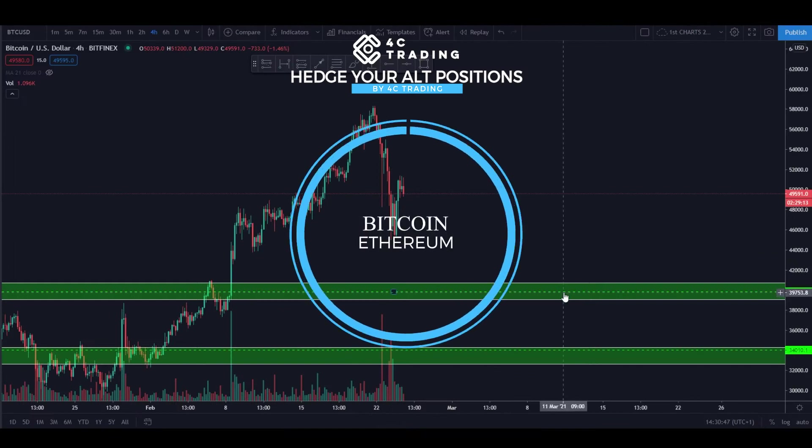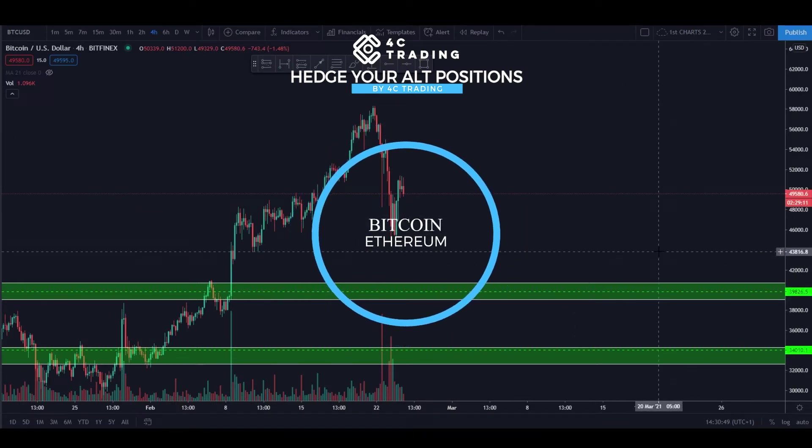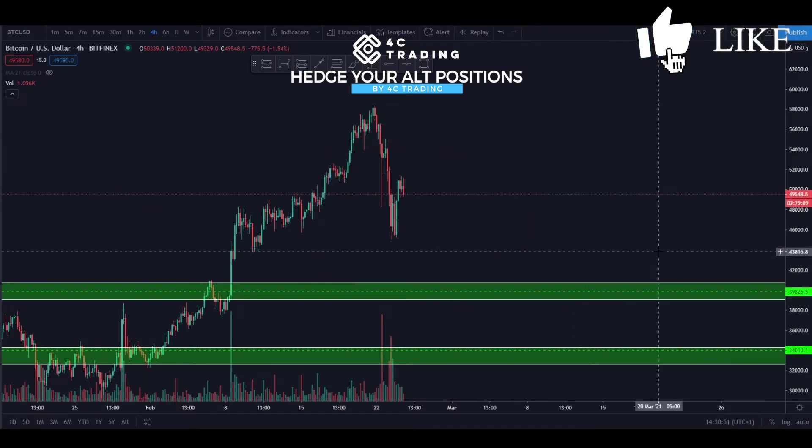Hey guys, this is Alex from 4C Trading. Today I'm going to do a little bit of a different video because at the moment we have some coins already open — we have some of the alt trades like Doge and some others wide open and we are currently in those.